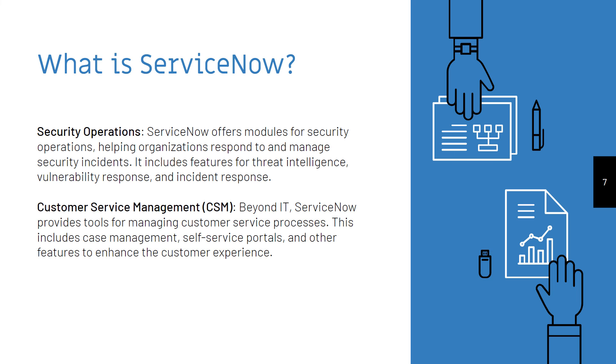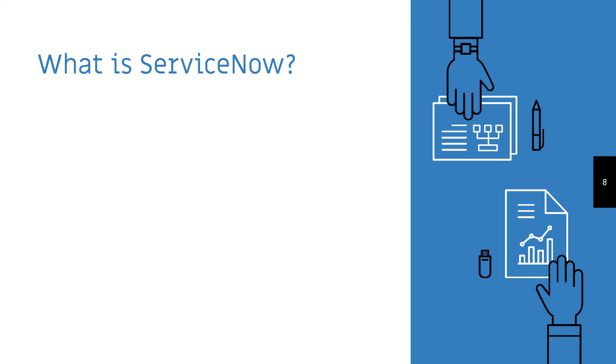Customer Service Management. ServiceNow provides tools for managing customer service processes. This includes case management, self-service portals, and other features to enhance the customer experience.